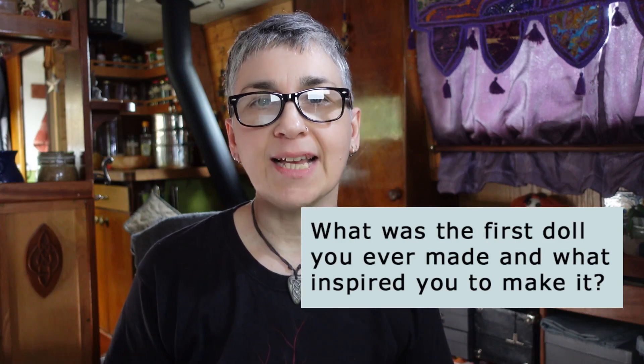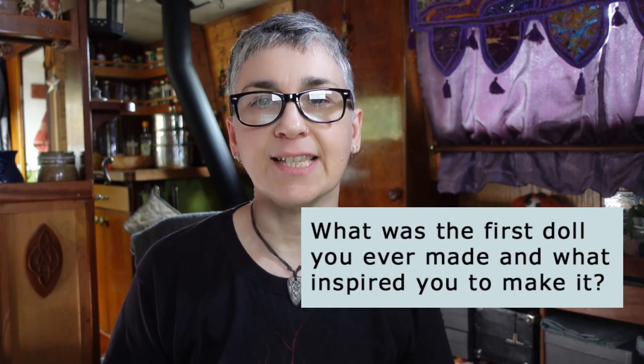The first question is: what was the first doll you ever made and what inspired you to make it? I think the first doll I ever made was years before I started making them seriously. I made a little knitted doll from scraps of yarn when one of my daughters was a baby. I wasn't very good at knitting clothes but I wanted to make something for her, so I made a doll. I think it had yellow hair and a black dress — it wasn't very good, but she didn't seem to mind.